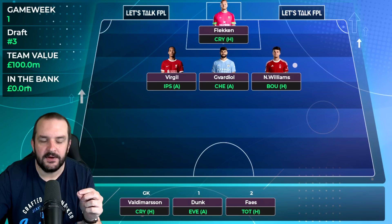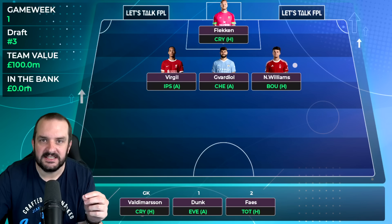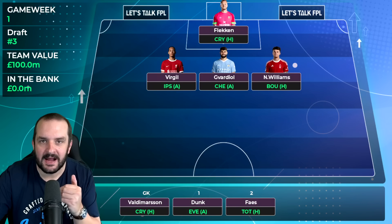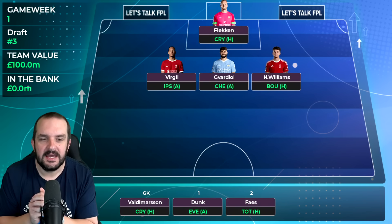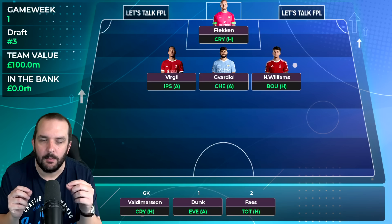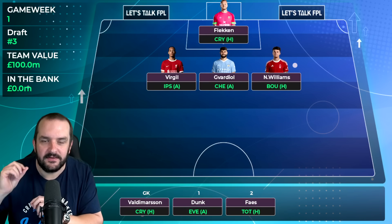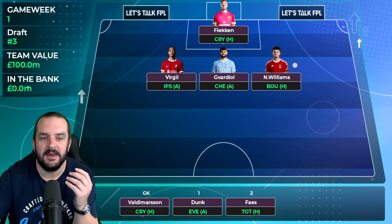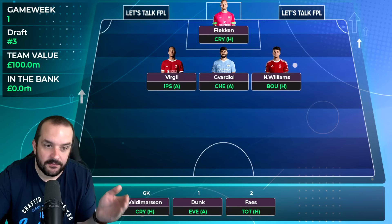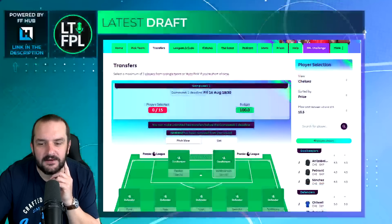Instead I've gone for Flecken at Brentford. The nice thing is you can get Brentford's backup goalkeeper Valdimarsen for £4 million, so if something happens to Flecken you're not necessarily forced into a transfer. You could also do the same with West Ham - Areola and Fabianski - but I think the opening 8 to 10 fixtures sway me more towards Brentford. It's not a must to go for a 4.5 and 4 million combination from the same club if you prefer Nottingham Forest or Crystal Palace.